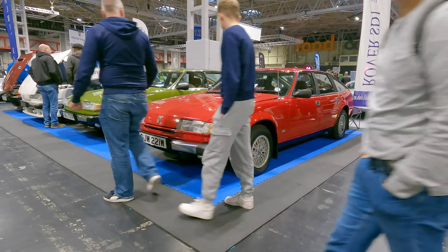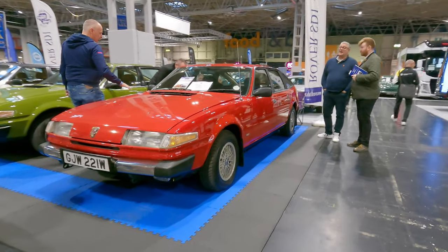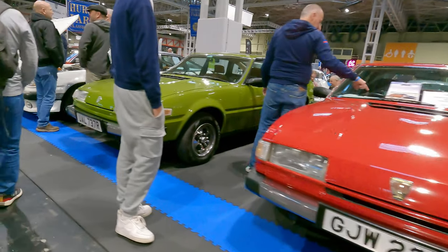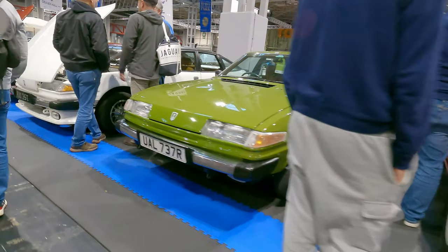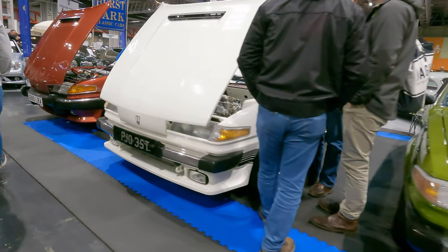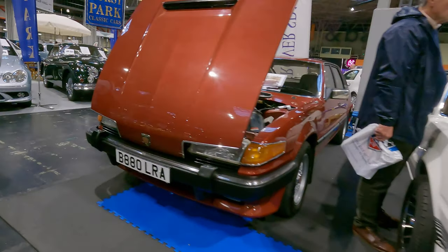If you're a fan of SD1s as I am, you'll notice the white one which is approaching shortly — it is one of the very few surviving twin-turbo V8 models made by Turbo Technics. An absolute beast of a thing with the two turbos and the carburettors mounted in front of the turbos in a draw-through system. Simple but very effective.